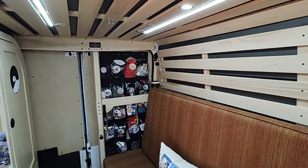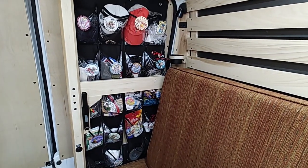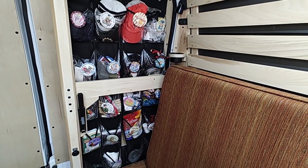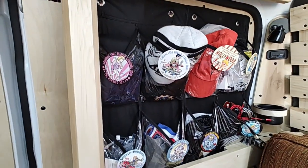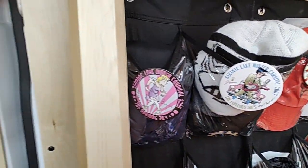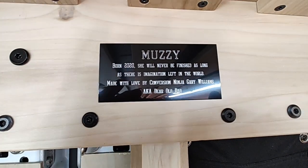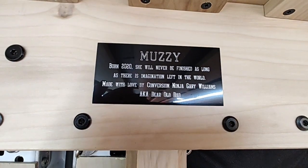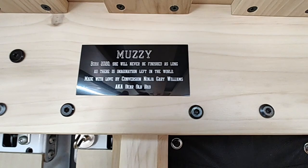Probably the least attractive but most functional storage is a plastic bag holder hanging on the back door — it's very useful and a good place to display her travel badges. We recently added a builder's plate that borrows a saying from Walt Disney about never being completed as long as there's imagination left in the world.